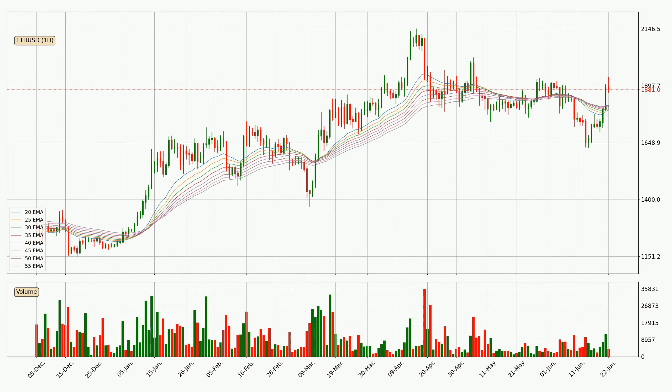Moving to the daily exponential moving averages, the current price went above the daily ribbon. So it is to see if the price will dip back below the ribbon or it will play as a support to the downside, currently at around $18.13.